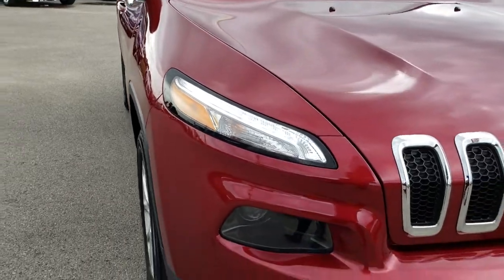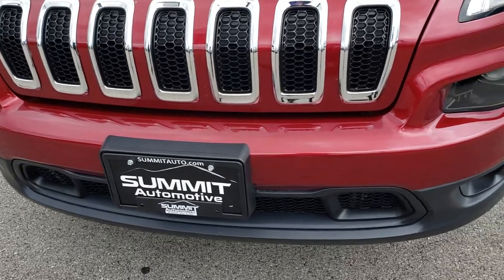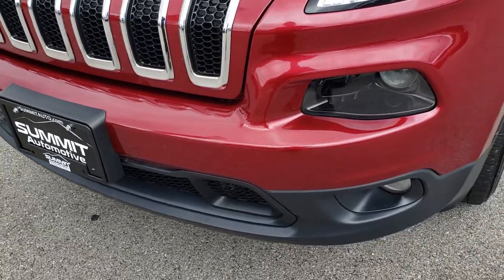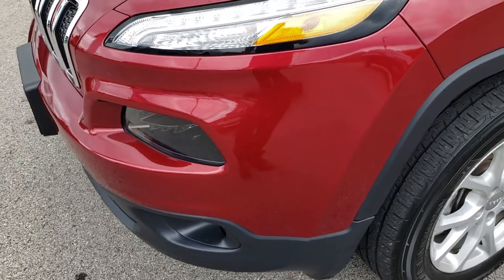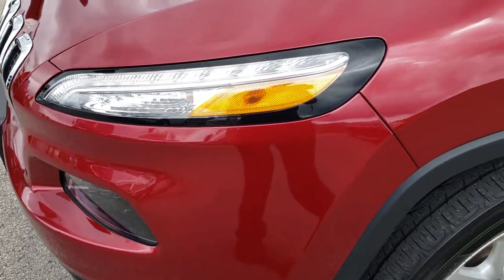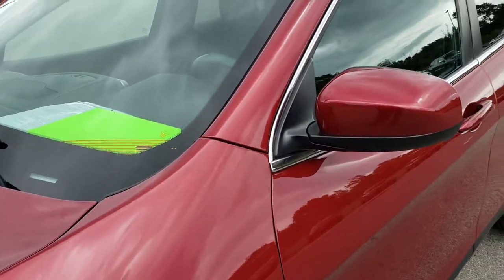From this HD video, you will be able to tell that this Jeep is extremely clean all the way around. No dents or dings or scuffs on that front bumper. LED running lamps, projector headlamps. Deep cherry pearl is the color.